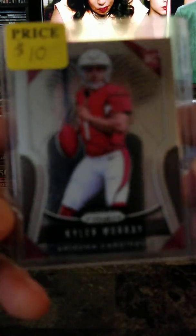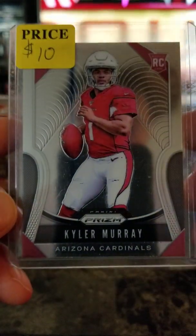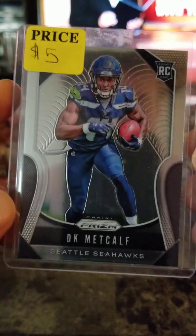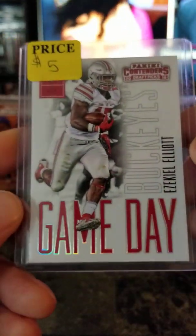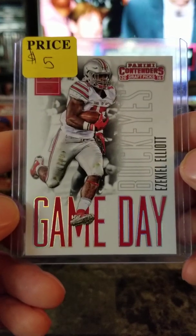Panini Prism rookie card Kyler Murray — $10. DK Metcalf Panini Prism rookie — $5. Another Ezekiel Elliott Panini Contenders Game Day 2016 rookie — $5.